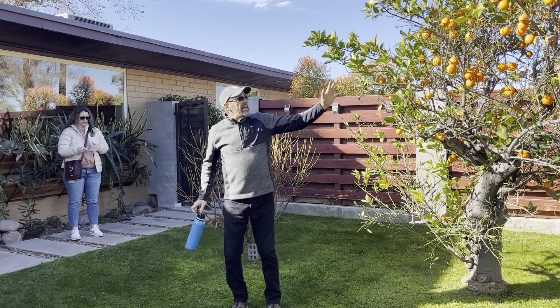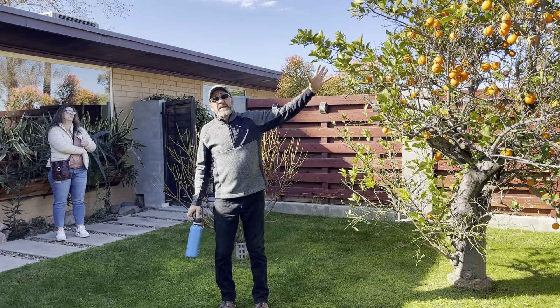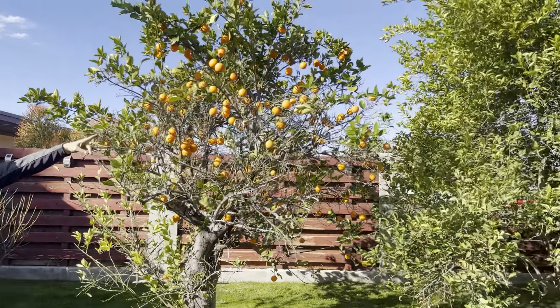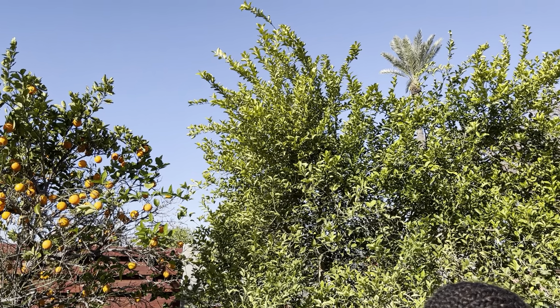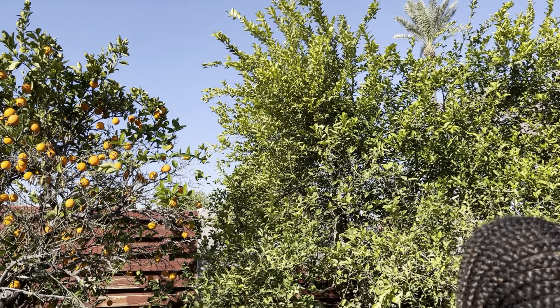Those things I put into the landscape planner because then it will create those microclimates and the shading. This tree over here is a Mexican key lime we put in around 2015 — it's a 15-gallon plant, like the plants up front. And then we have the moringa here.